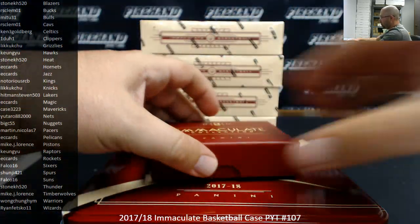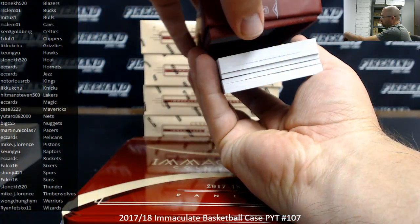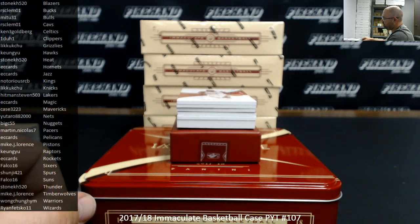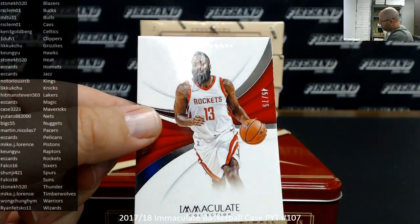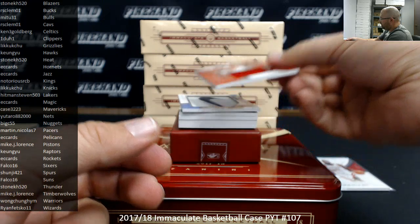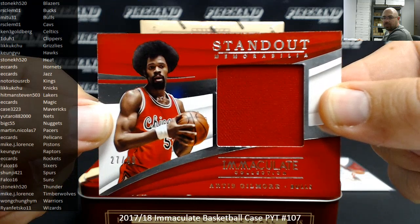Okay, let's go. Here we go for the Rockets — number 75, James Harden. Houston Rockets going to EC Cards. Got a standout memorabilia, number 49 for the Bulls, Artis Gilmore. The Chicago Bulls going to Mid-231.